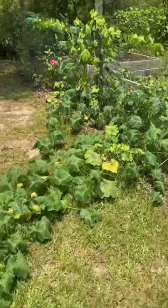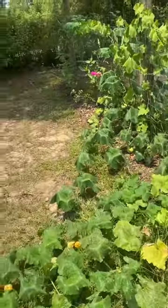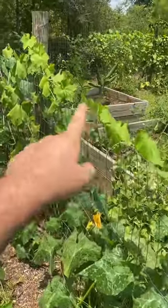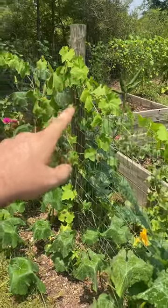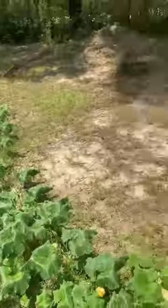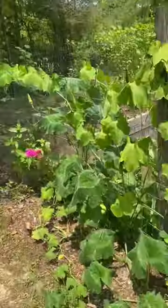Thank you for joining me here today at Earth Farm 9 in northwest Florida. I want to take a minute to show you this plant growing up here on the vine — this is a seminole pumpkin. And this one growing here on the ground is also a seminole pumpkin. The experiment was to see how it prefers to grow: growing on the fence or growing on the ground.